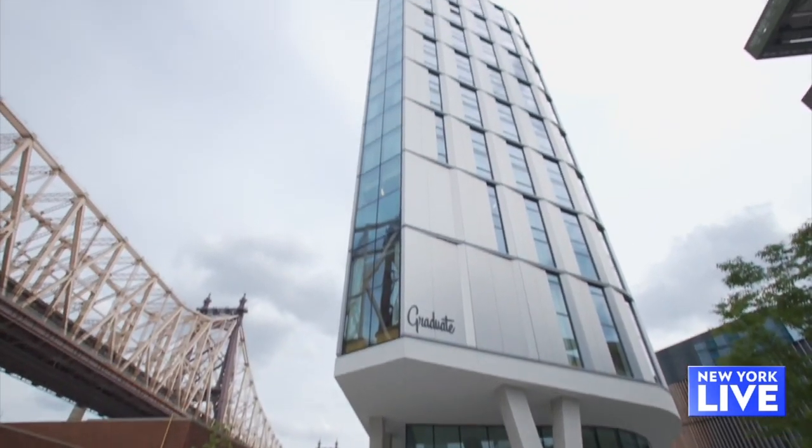There are some exciting things happening on Roosevelt Island. They just got their first hotel and their first cocktail bar, which just so happens to be located on the roof. We're here today to check it out.